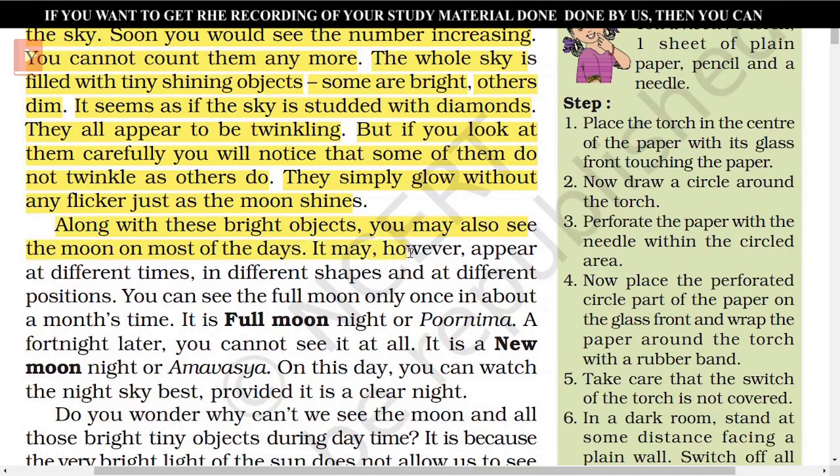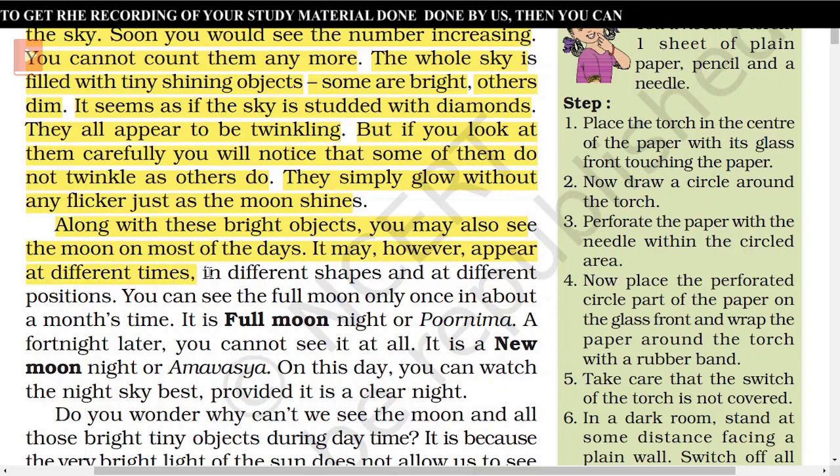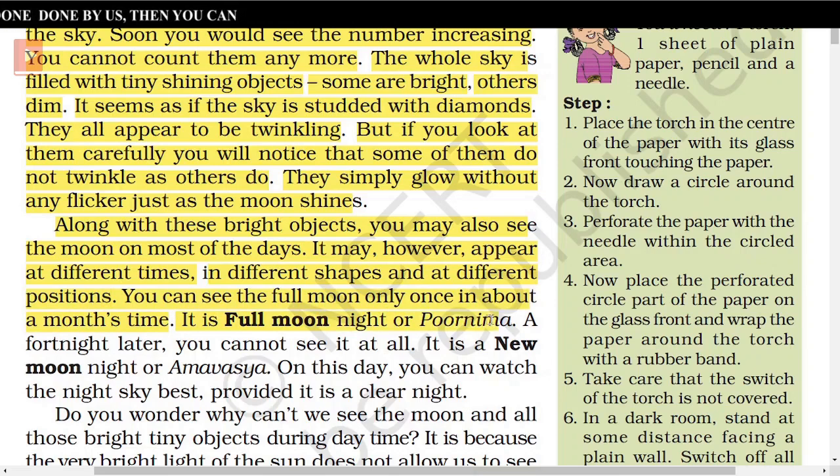Along with these bright objects, you may also see the moon on most of the days. It may appear at different times, in different shapes, and at different positions. You can see the full moon only once in about a month's time. It is full moon night or Purnima. A fortnight later, you cannot see it at all.